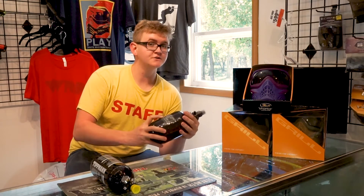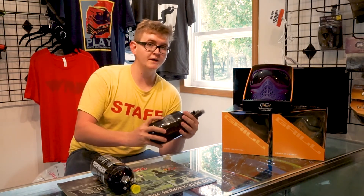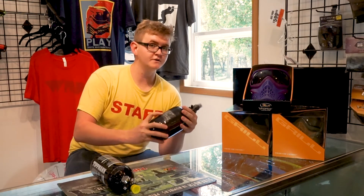If you do have a tank that is out of hydro or about to be out of hydro, you need to contact your manufacturer or your local paintball pro shop to see where you can get that re-hydro done.